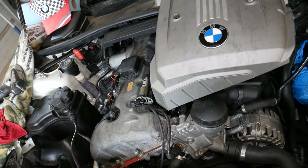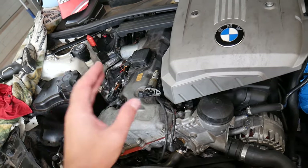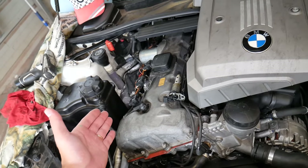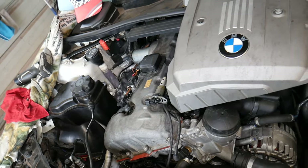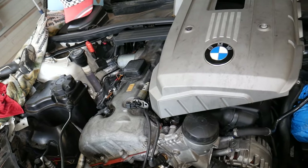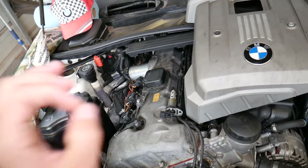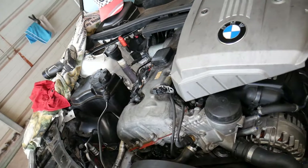Number four: water pump failure. Many BMWs nowadays come with an electric water pump. If that pump fails, it will not circulate the coolant and your car will overheat. This happens quite often on higher mileage cars. If you have an electric water pump, we have a video on the channel that explains how to test it.